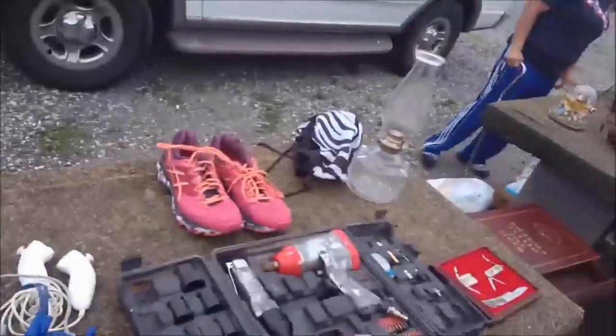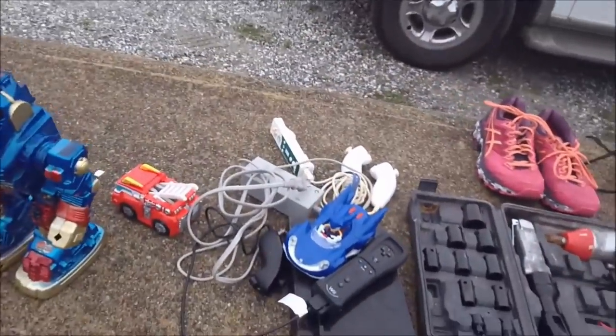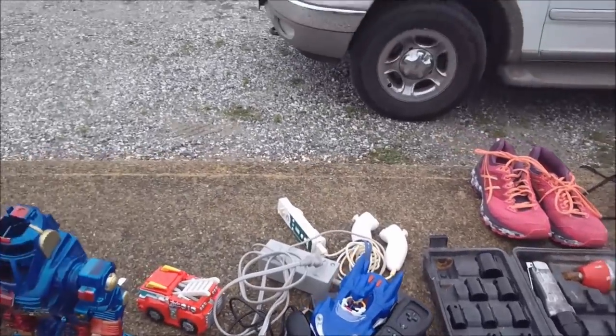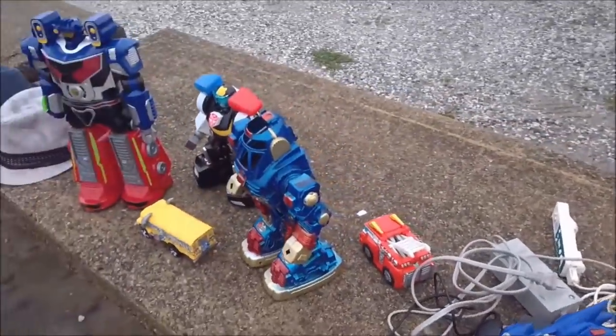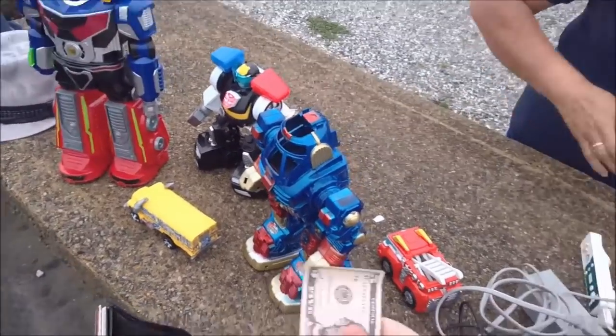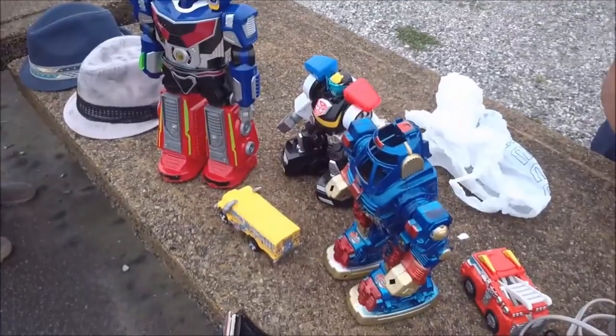That's everything I got for this video — I hope you all enjoyed the live footage. Remember there will be a pickups video where you can see all this stuff more in depth and learn about the items. That comes out the same day as this one. Take care and enjoy the rest of your day.